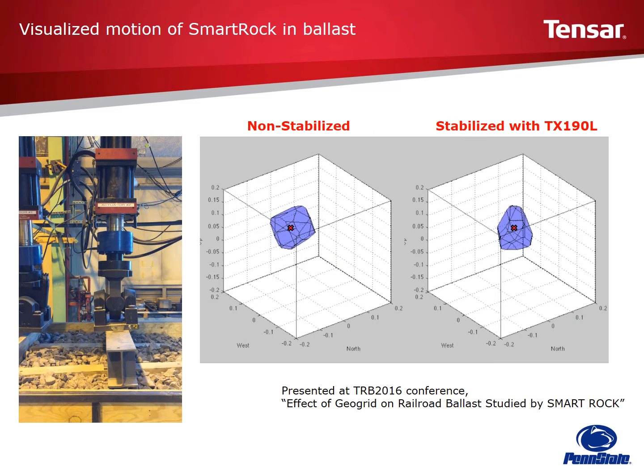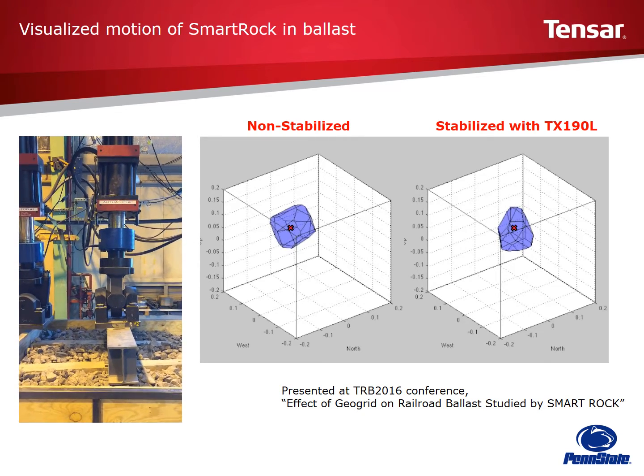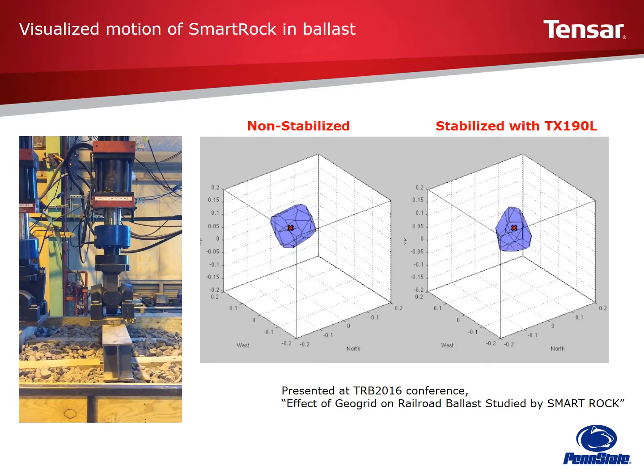The smart rock utilized in this testing allowed the researchers to visually monitor and measure ballast movement. Smart rocks were placed below the edge and middle of the tie. The graphic on the right is a short video clip that will display the movement of the two sections of ballast under cyclic loading. The non-stabilized section is on the left and the geogrid-stabilized section is on the right. The smart rocks are depicted by the purple illustrations, and the red X's are placed at the center of the smart rocks for reference. The smart rocks are wireless and contain an accelerometer, gyroscope, and magnetometer.